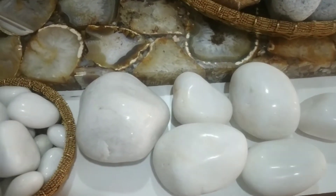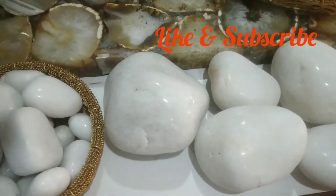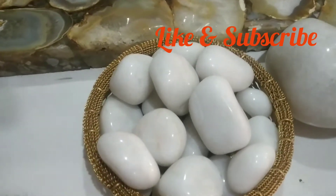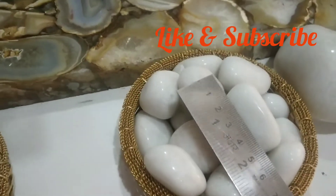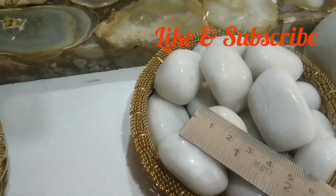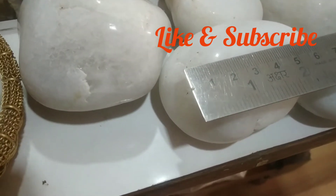Friends, this is white marble pebbles, which comes in two sizes. This is polished. This is the small size — the size of the polish is equal to 30mm. The larger size is bigger, and this smaller one is less than 70mm.